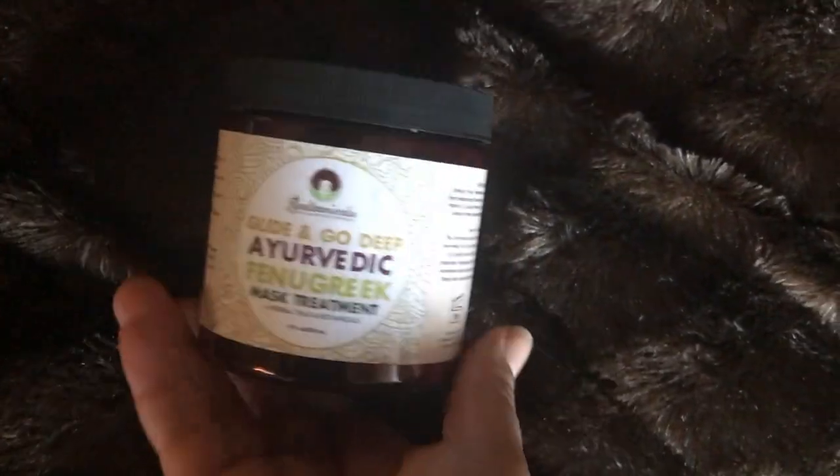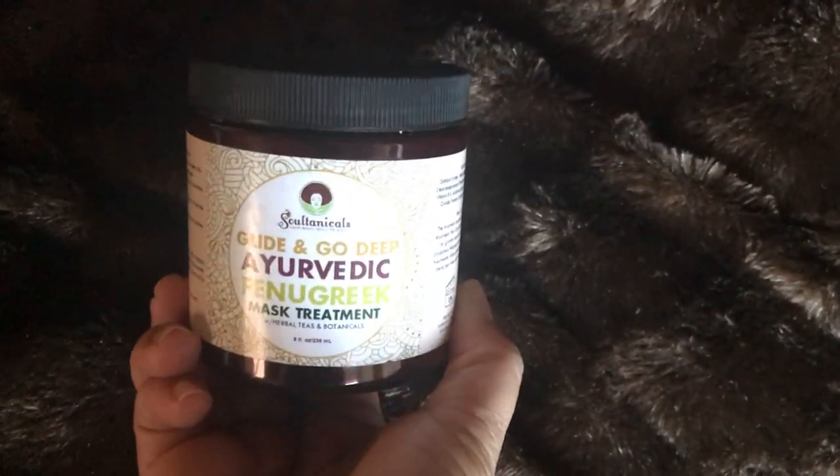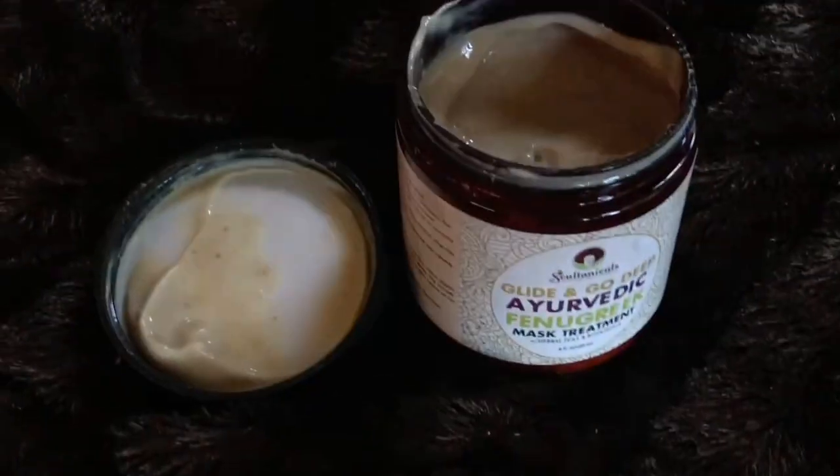This year we have a hair growth challenge going on, and the product I'm about to talk to you about is perfect for this. Tanicles girl, I need this in a tub. This is the Glide and Go Deep Ayurvedic Fenugreek Mask Treatment with herbal teas and botanicals.